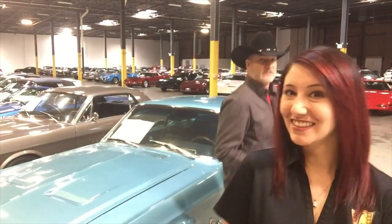I said to Amanda, I go, is that car still here? She goes, no. She said, after your video, a lot of people contacted me and it sold. Sold, sold, sold!